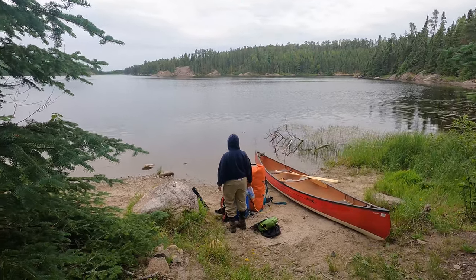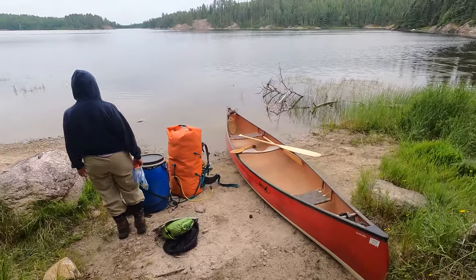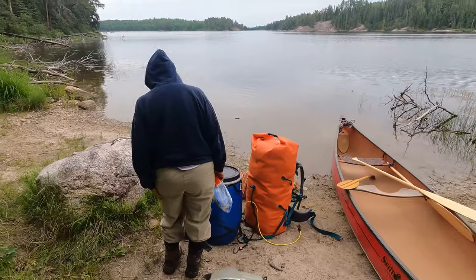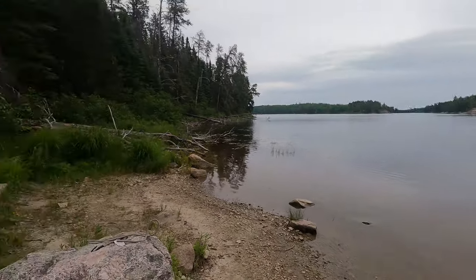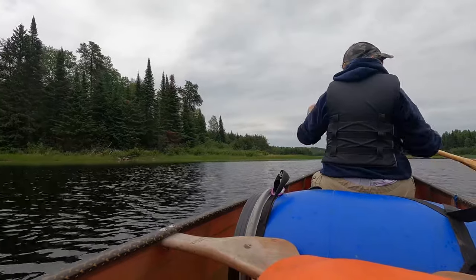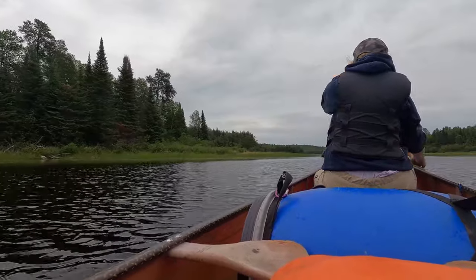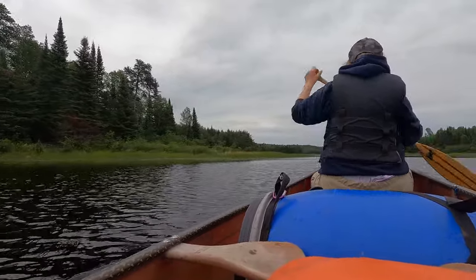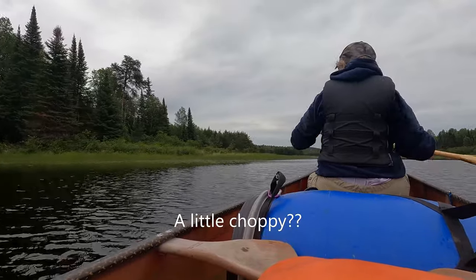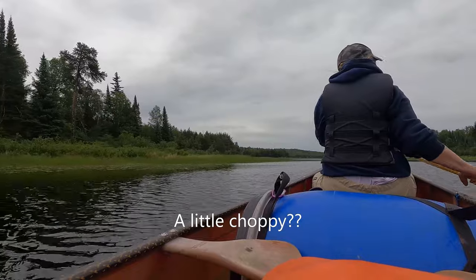Here we are at Stanton - it wasn't too bad; we actually managed to do it in one go, which is good for us because usually at the start of a trip we're a little slower. We're just coming through Stanton into the narrows here, out onto Pickerel Lake. A little bit of a wind gust coming at us from the west, so it's going to be a little choppy out there, but still a very nice paddle.